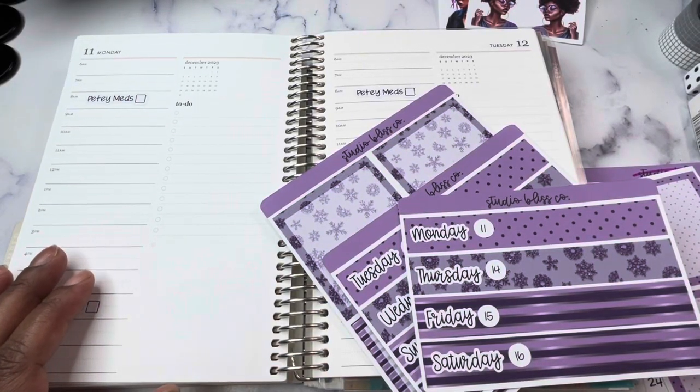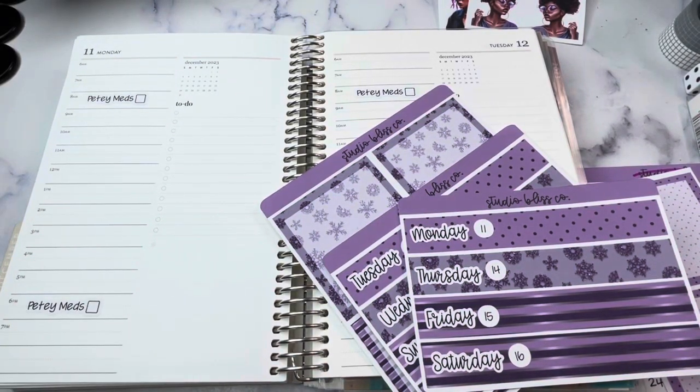Hey planner friends, it's Nia. Welcome to Life with Nia. Today we are planning out the week of December 11th through the 17th, and I have some new items to show you.